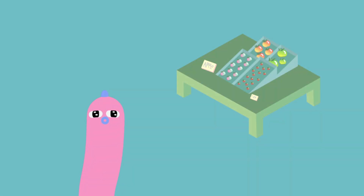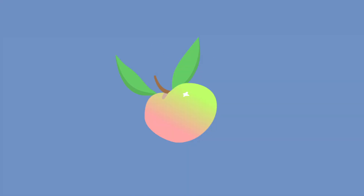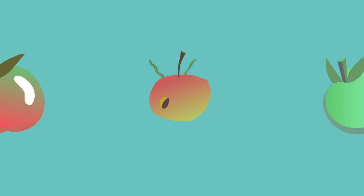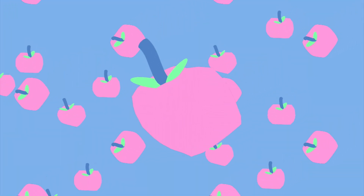Have you ever walked into a grocery store and wondered where all those varieties of apples came from? You might find Snapdragon, Pixie Crunch, Cosmic Crisp, Jazz, or Ambrosia next to the more familiar Red Delicious and Granny Smith. These delightfully descriptive names belong to just a handful of the over 7,500 apple varieties in the world.